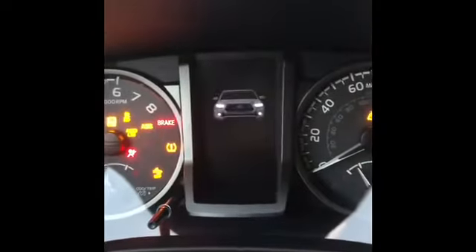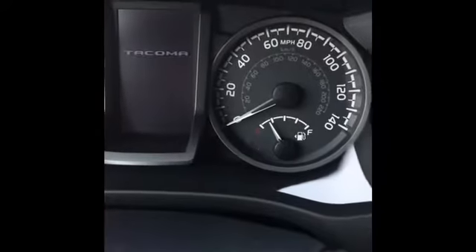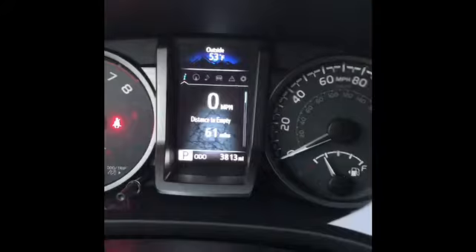Hey guys, I'm in one of our used 2019 Toyota Tacomas. It's a TRD Sport, and let's get into it. Push start. It has 3,000 miles on it.